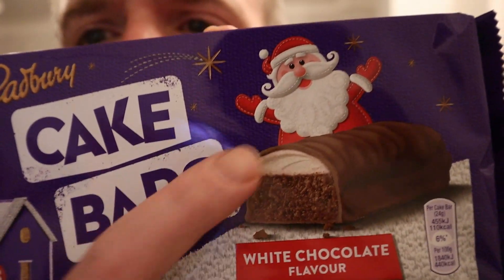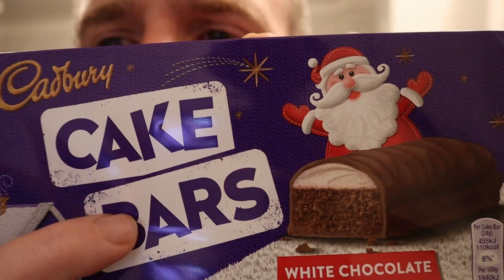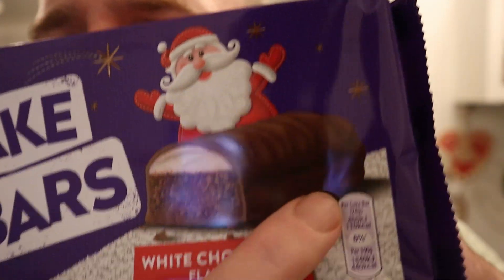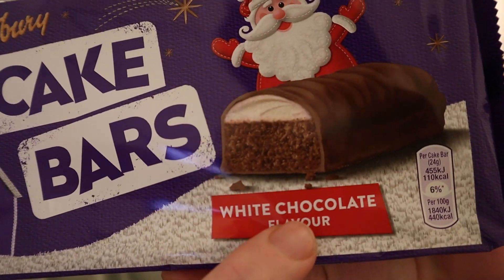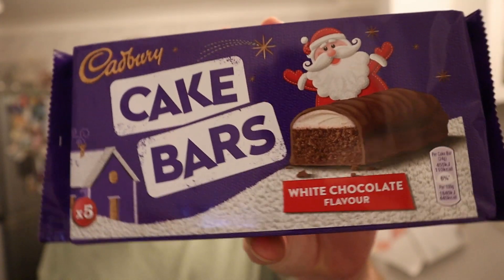Welcome to Adam and Val YouTube channel. Look at them - cake bars from Cadbury, white chocolate flavor. Cadbury's have been making these cake bars for years, absolutely years, we're talking more than likely forever, but now they've got them in white chocolate. White chocolate cake bars - let's open these up.